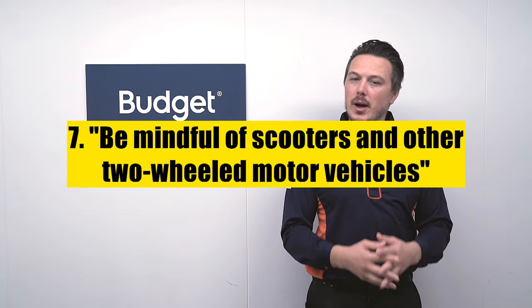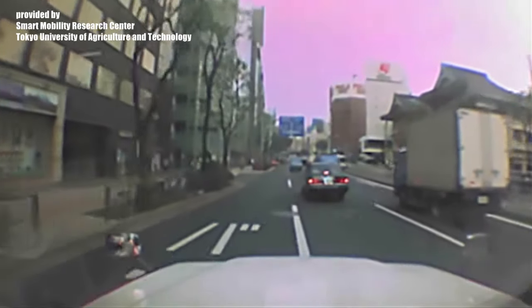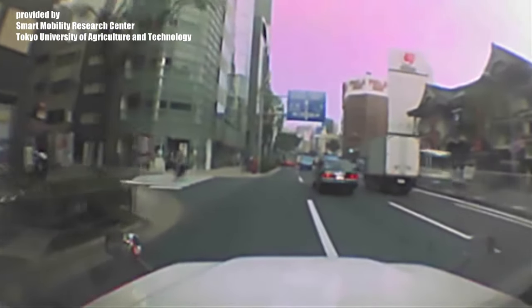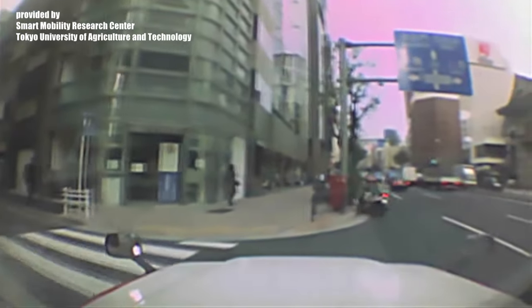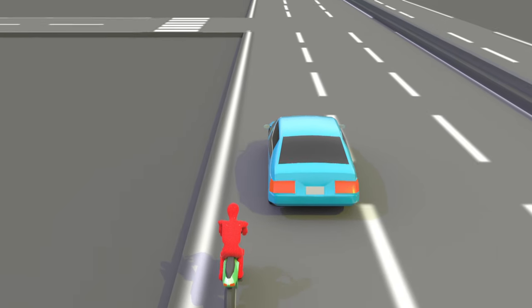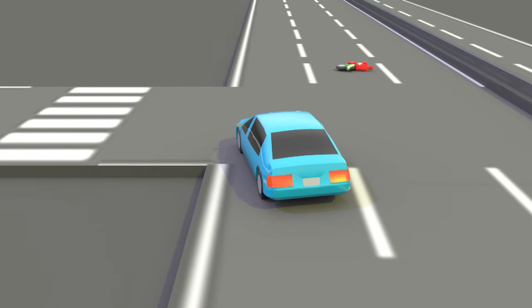Number 7 on our list is be mindful of scooters and other two-wheeled motor vehicles. Now let's have a look at what such an accident actually looks like. Let's take a closer look at what actually happened here. You'll notice that the driver did not notice the moped approaching from the left-hand rear. Surprisingly, a growing number of traffic accidents in Japan are the result of drivers who failed to notice nearby scooters and other two-wheeled motor vehicles.